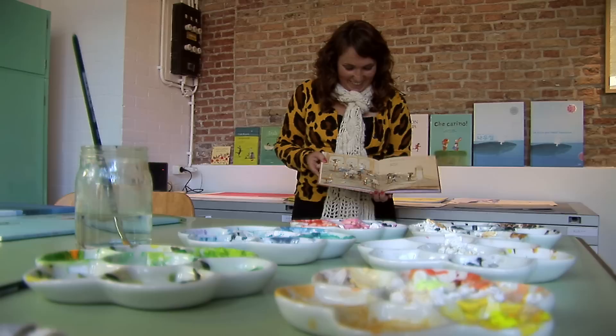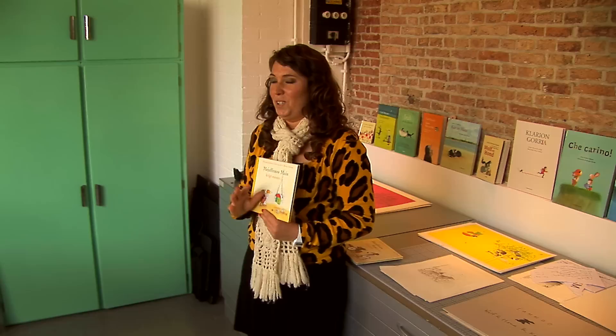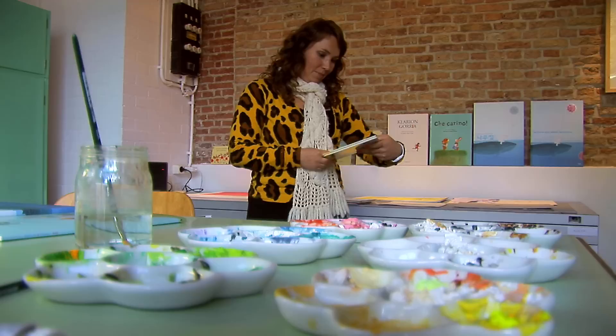De Mevrouw Muis created meisjes. Ik was zelf zwanger toen we dat boekje maakten. De Mevrouw Muis en de dochter zijn hier continu in discussie over of het nou een jongetje of een meisje moet worden. En wij wisten ook niet toen ik zwanger was dat het een meisje zou worden. Dus al die emoties zitten ook, bijvoorbeeld in dit boek, helemaal verstopt en verweven.